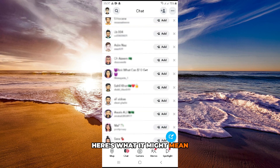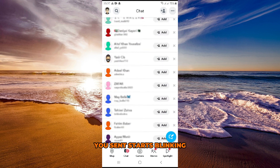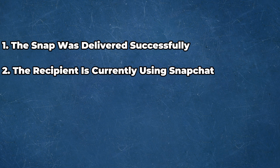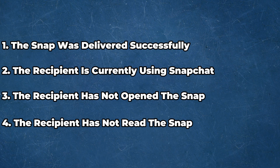Here's what it might mean when the solid arrow on a snap you sent starts blinking. The snap was delivered successfully, the recipient is currently using Snapchat when you send the snap, the recipient has not opened the snap, or the recipient has not read the snap that you just sent.